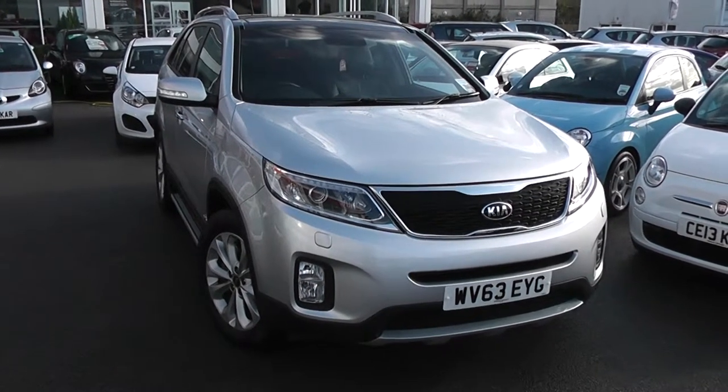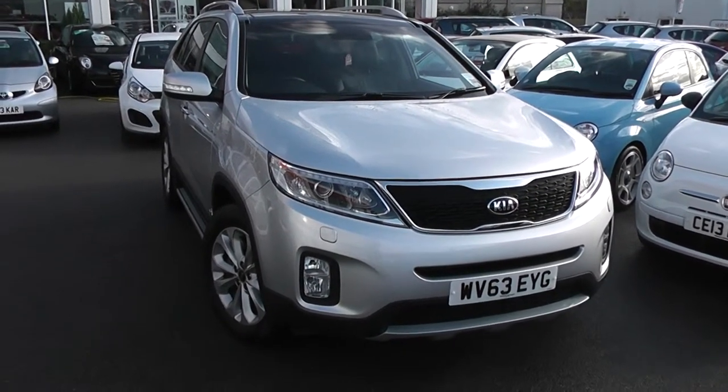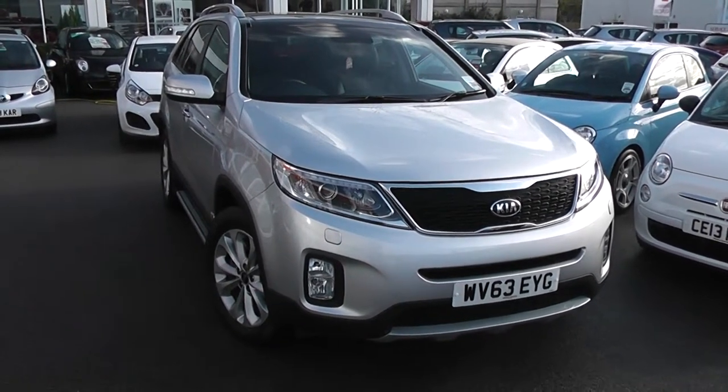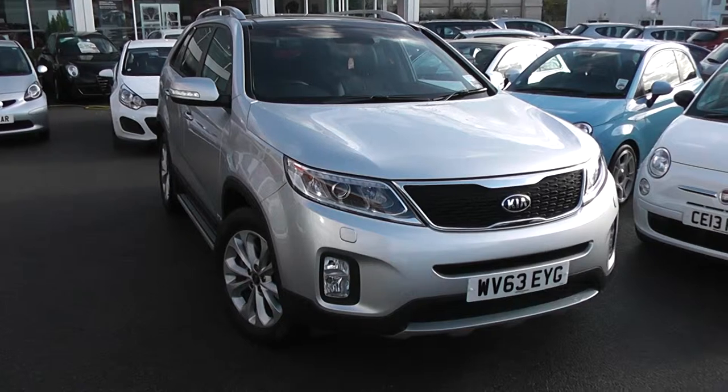Welcome to Wessex Garages Used Cars Online, here with the Kia Sorento KX3. This car is registered to a 63 plate, it's a 2.2 litre diesel with automatic transmission and is finished in bright silver.